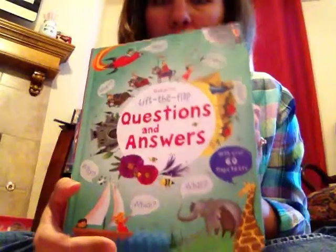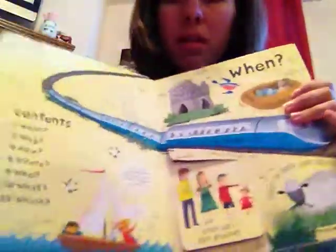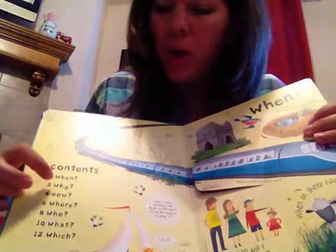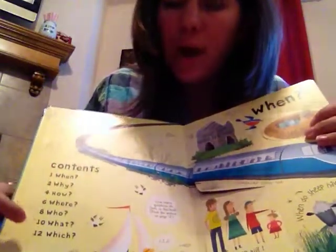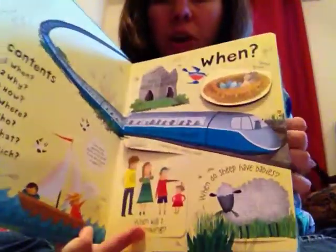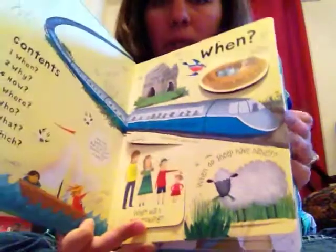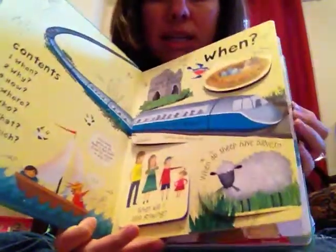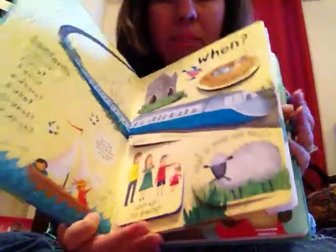It is a lift-the-flap book. This book has answers for when, why, how, where, who, what, and which questions that all little kids ask, because they love to know where things came from, when this happened, what is this, and how did that happen?